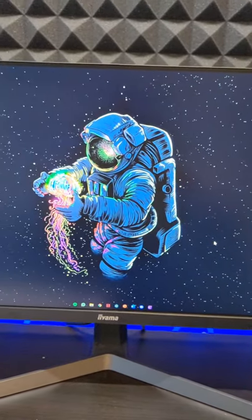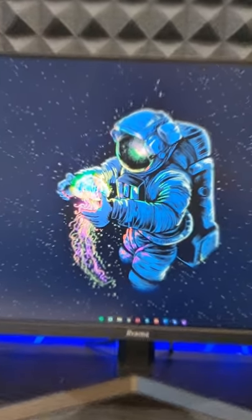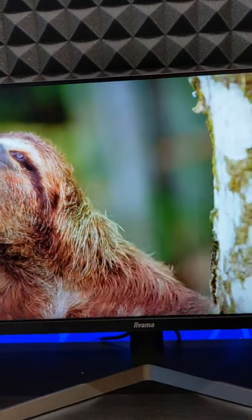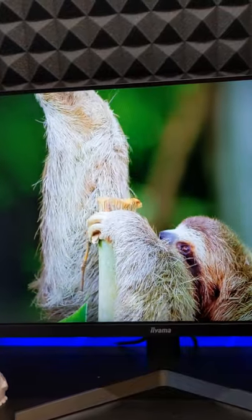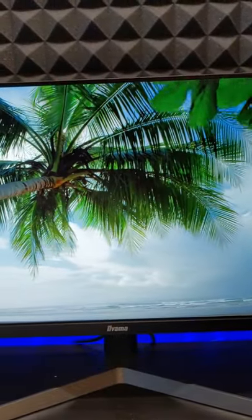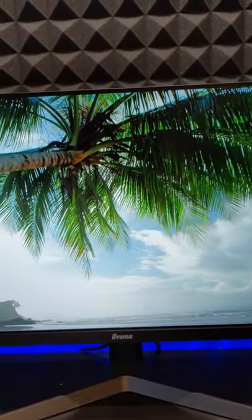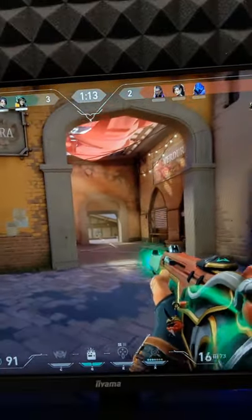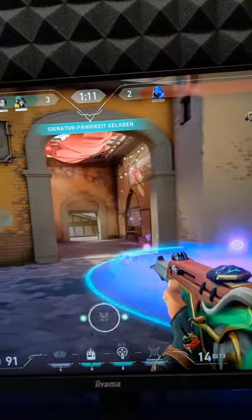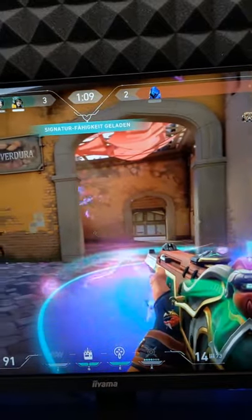So today I'm gonna show you this gaming monitor. The colors of this monitor are really accurate and also pretty bright. This monitor is perfect for gaming because of its 1080p 165hz IPS panel.